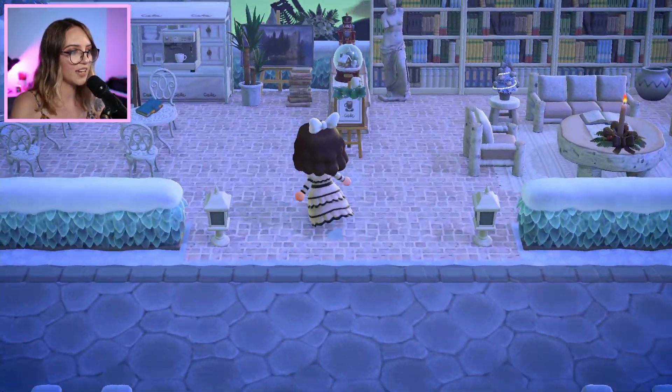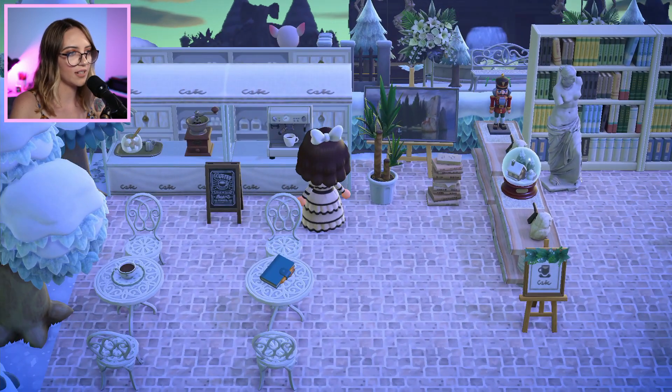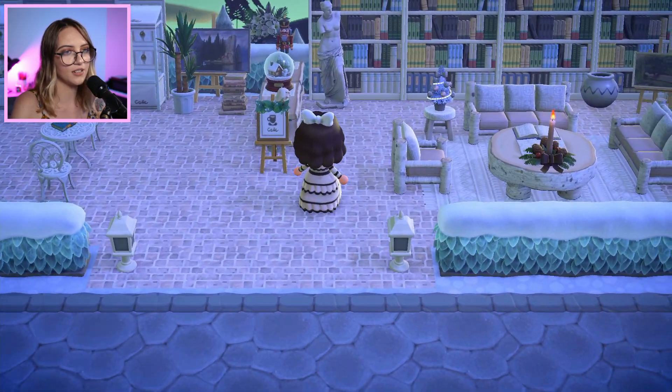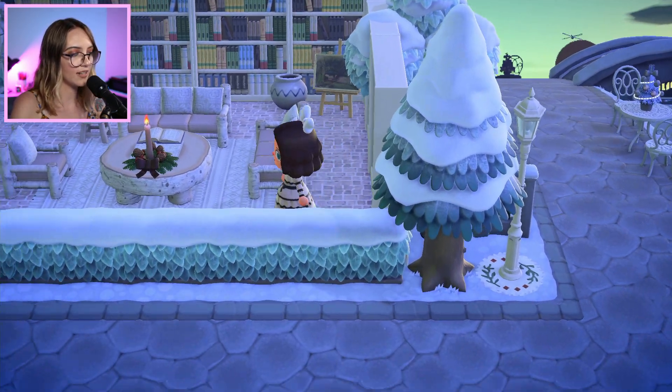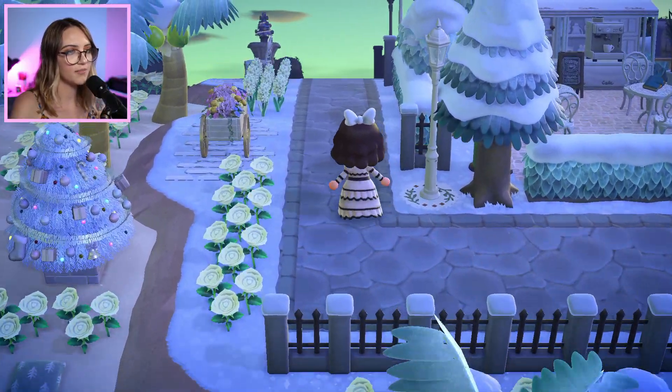Oh, and here looks like we've got a larger cafe. Again so nice — they've kept the stool design quite simple and it really works for their theme. And then we've got a bit of a library on this side too. The bookshelves look really good customised for that white colour. This is a really nice little area.